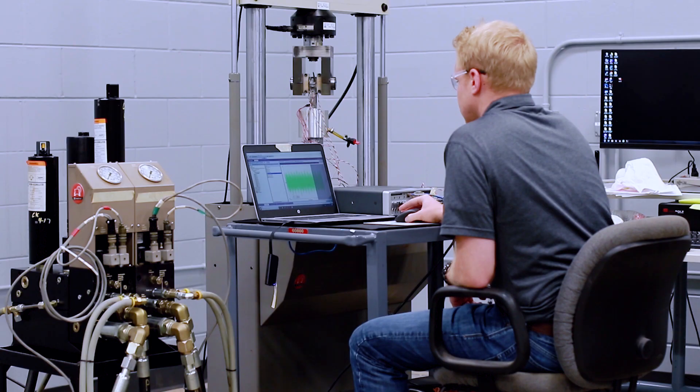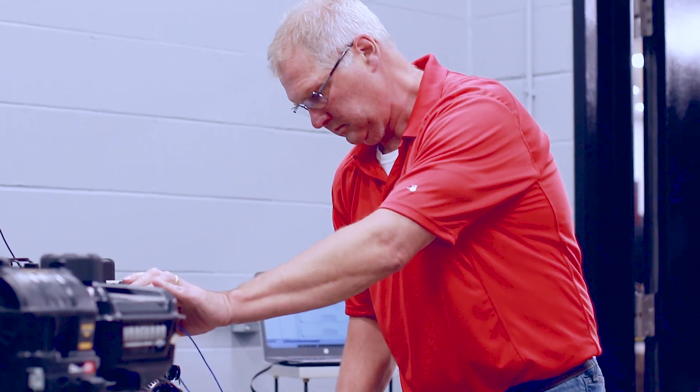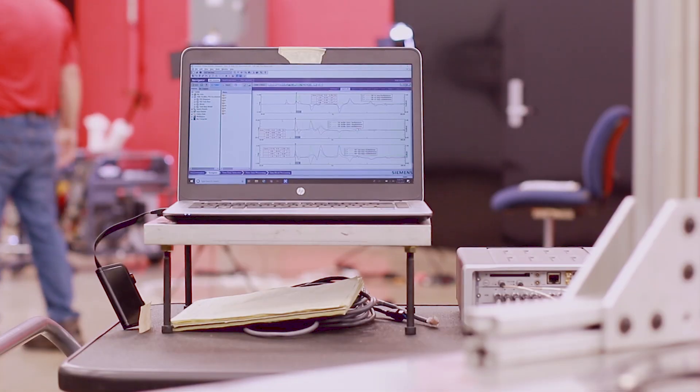Another benefit I really noticed was the support and training offered through SimCenter. I have very little downtime, I get my answers quickly, and the training they provide when they bring out new products and new software gives me a good understanding of how to use it.